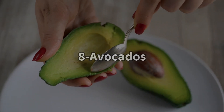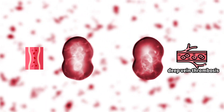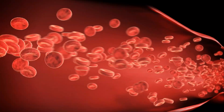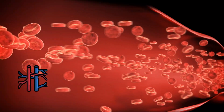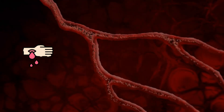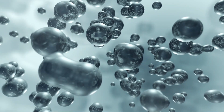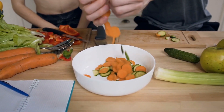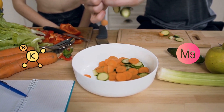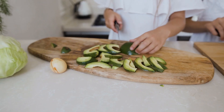Number 8: Avocados. Fluid retention can increase the risk of blood clots and deep vein thrombosis, mainly because that extra fluid puts pressure on your veins and arteries and can cause many health issues, including bleeding, clotting, and platelet aggregation. One of the best ways to flush out this extra fluid is by consuming foods rich in potassium and magnesium, and avocados happen to be loaded with these essential minerals.